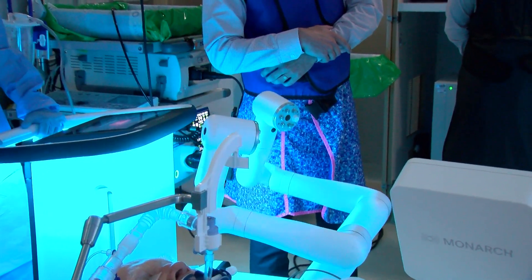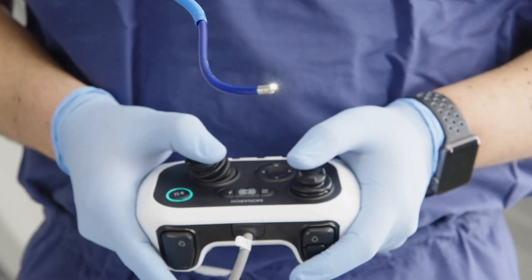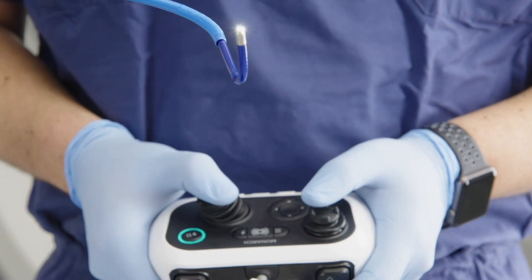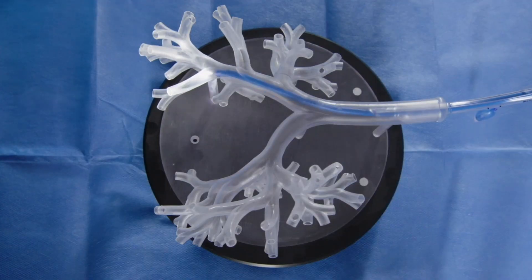Now we have robotic bronchoscopy allowing us much better precision, much better control in the airway, and much better anatomical alignment for the physician driving the scope. We're actually driving the scope with a gaming controller, and we're able to steer into any segmental airway that we want to.